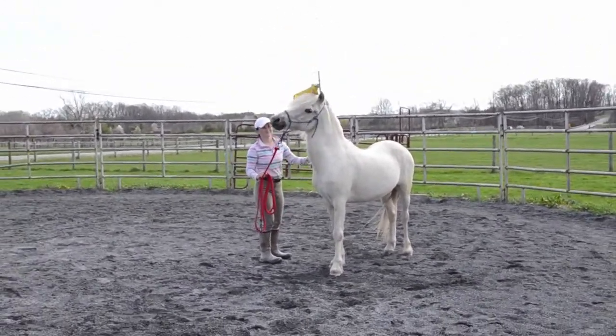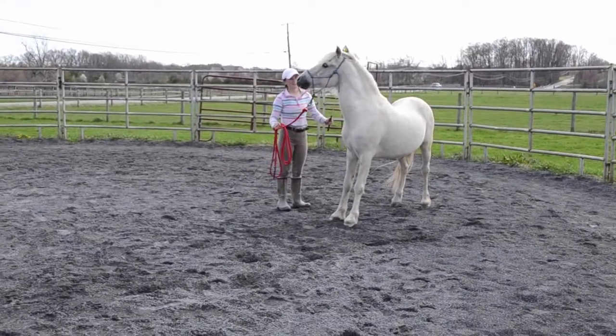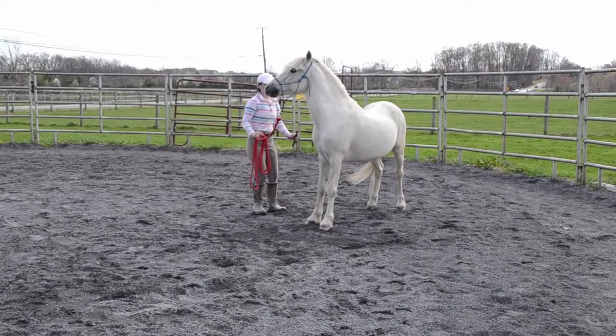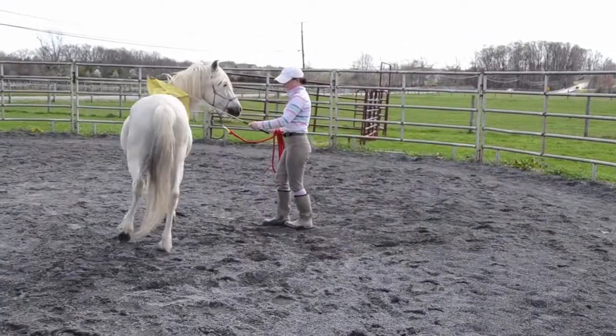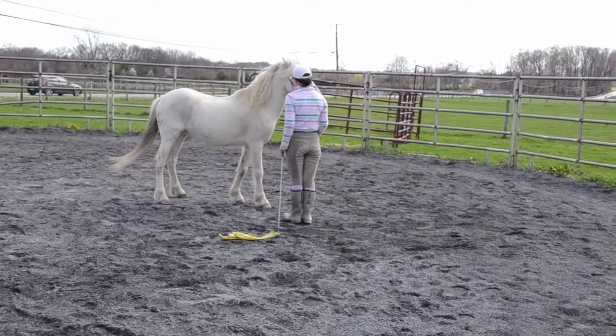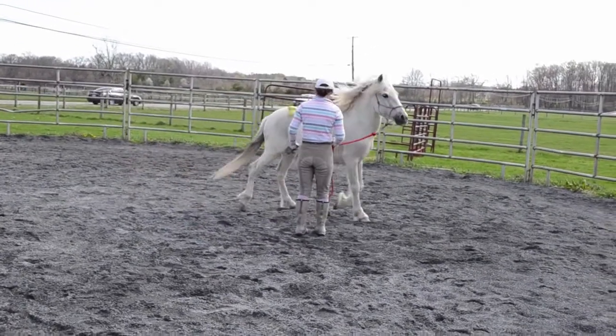Now we're on the other side. Everything in training that you do on one side, you always go on the other. Here he's even letting me touch his face with the flag, which was really good. A little bit of a freak out there, but that's okay — just stayed with him until he stopped, then I released. It's all about the release and pressure.